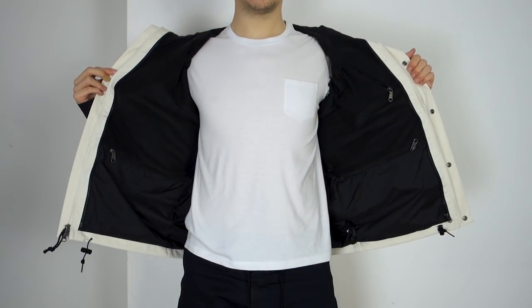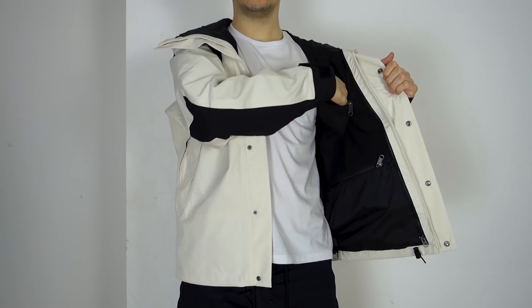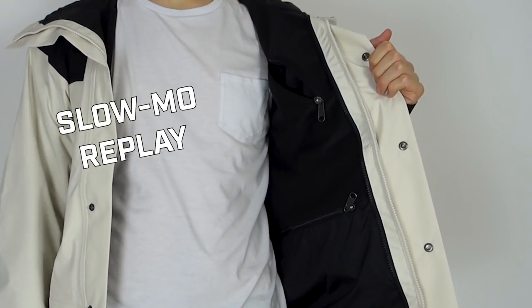There are three pockets on the inside, so this jacket is pretty good for secure storage of things you don't need to get to too often. Two of them on the bottom are pretty big, and there's a smaller one up top which is probably a good phone size.